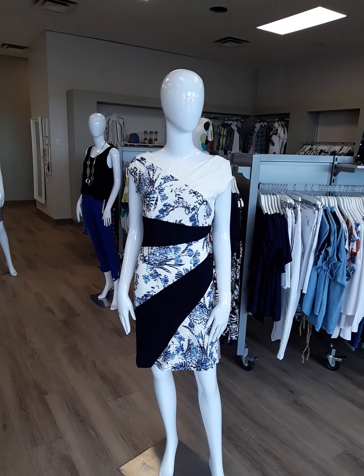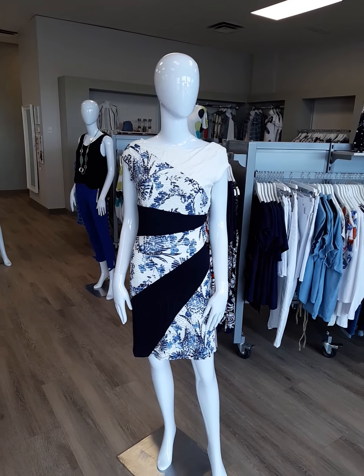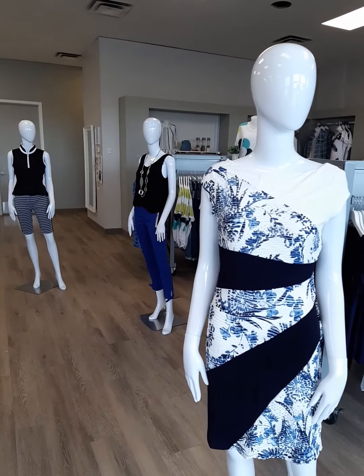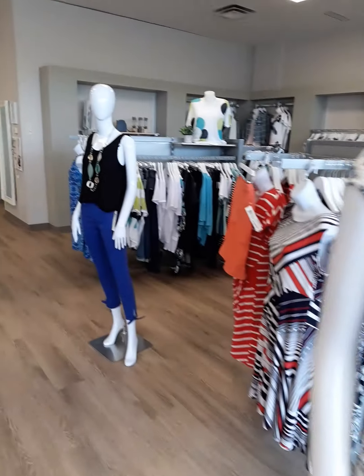No special bra required for this dress and it is lined. $170 is the price tag on this one. It does fit about one size smaller than you typically are, so we started a size small and went to a double extra large in this dress. Put a little jean jacket on with it too, ladies, and make it a little bit more casual.